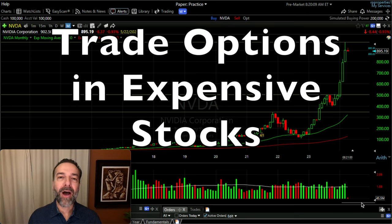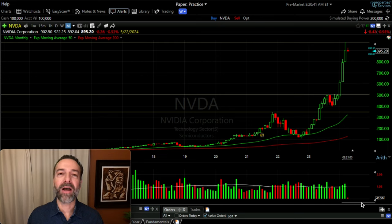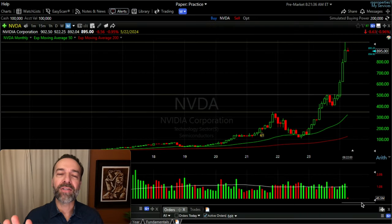In this video I'm going to show you how I trade options in expensive stocks. I'm going to talk through several scenarios I would consider doing if I want to trade options in NVIDIA. NVIDIA is a very expensive stock, currently trading for around $900 per share — it's a $2.4 trillion dollar company. Before I share five ways you can potentially use options to trade expensive stocks like NVIDIA, please know these are not my recommendations; I'm simply presenting these ideas.